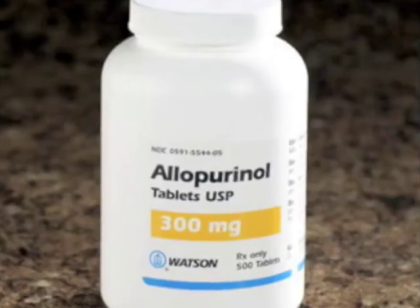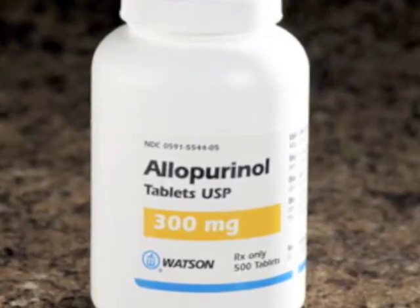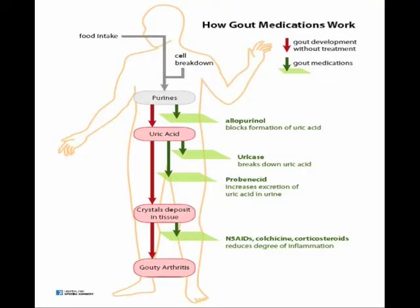Allopurinol also prevents tophi and promotes regression of the tophaceous growths. There are other medications that can be prescribed along with allopurinol. Some break down uric acid deposits or increase uric acid excretion.